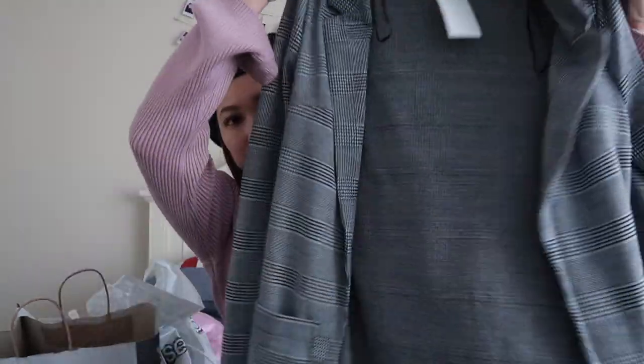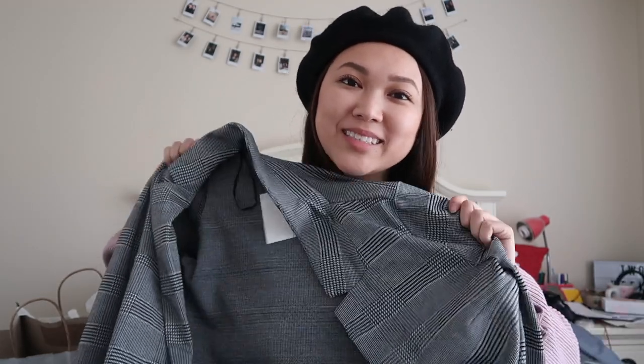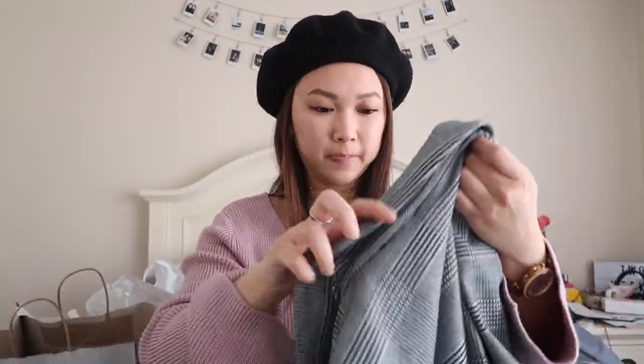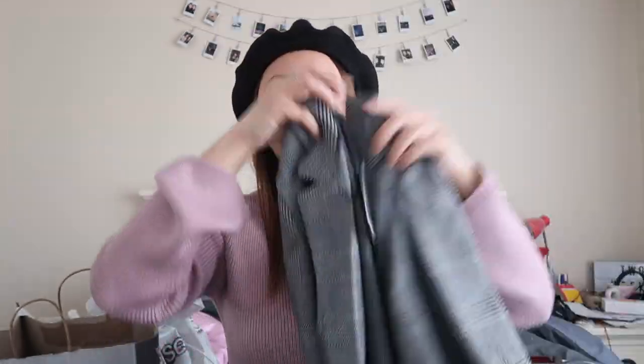Next up, I got one thing from H&M and it was a blazer — one of those popular blazers you see all over Instagram now. I also have an Instagram picture with this blazer on, so go check it out there. It's like an oversized blazer, it's pretty long, it covers my bum. Long sleeves — I just rolled the sleeves up. It has this pattern. Anyway, that is all I got from H&M.